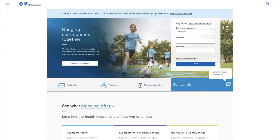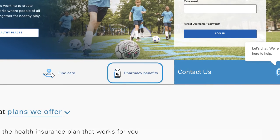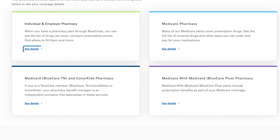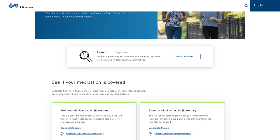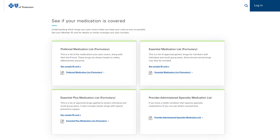First, go to our website, bcbst.com, and click on pharmacy benefits. Since you most likely have pharmacy coverage through your employer or your individual plan, let's go to that section. Here you can see which drugs your plan covers. Understanding which medications are covered will help you keep your prescription costs as low as possible.